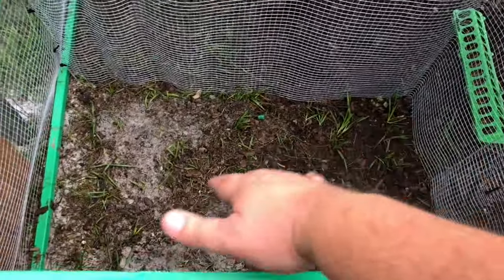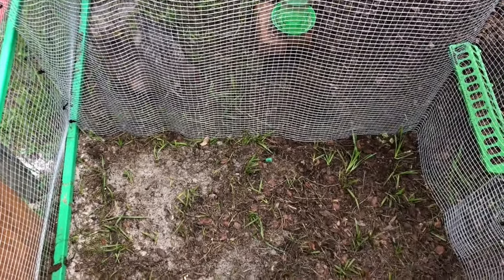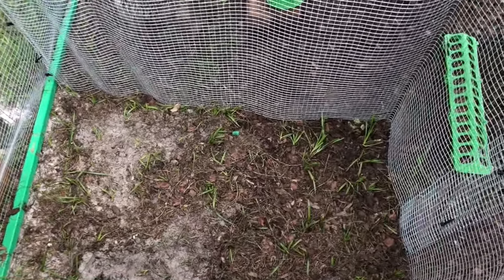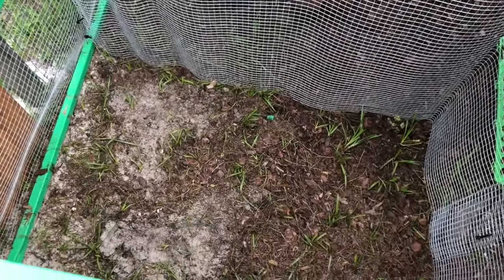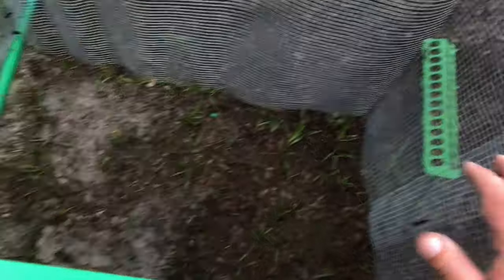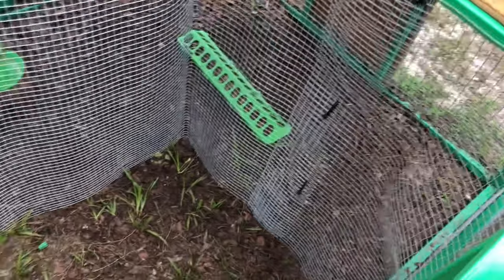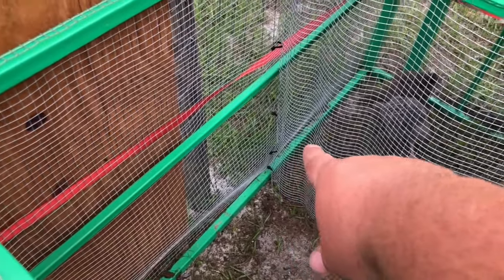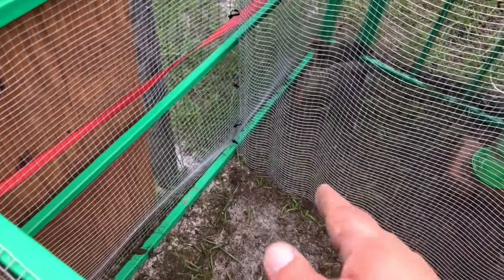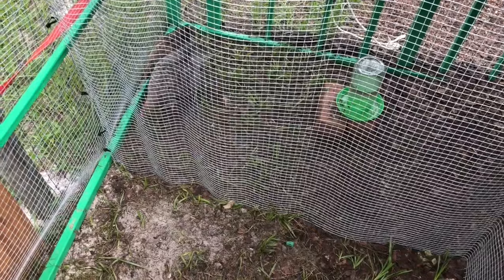This is going to give them a lot more space than what they have in the tub inside. They are growing like crazy and I really think they're starting to outgrow that tub. All I did — I took some extra hardware cloth we had, cut it to where it would sit down inside, and zip tied it so they're not going to be able to squeeze through, and the bigger chickens aren't going to pick on them.